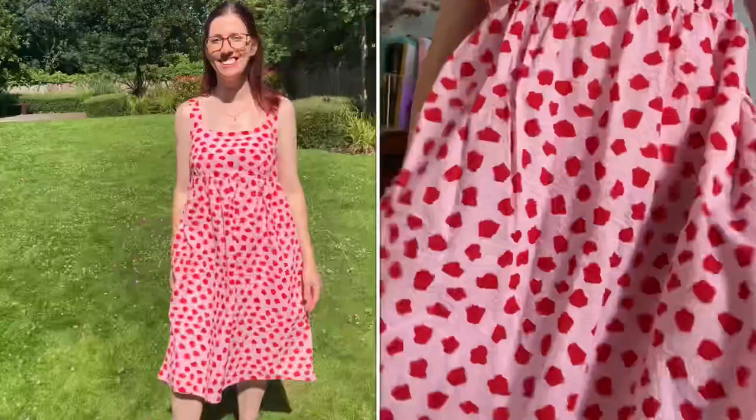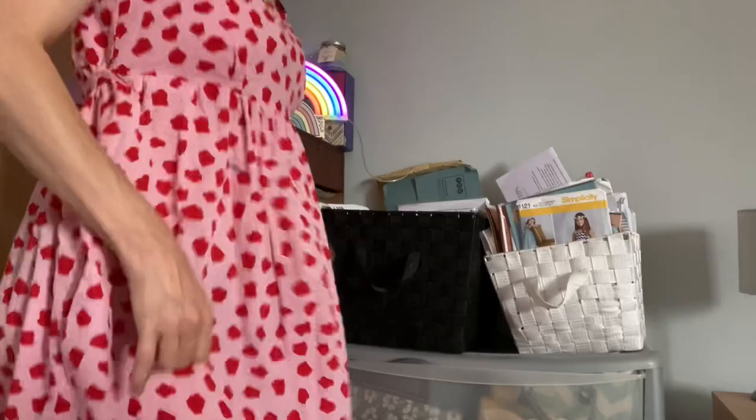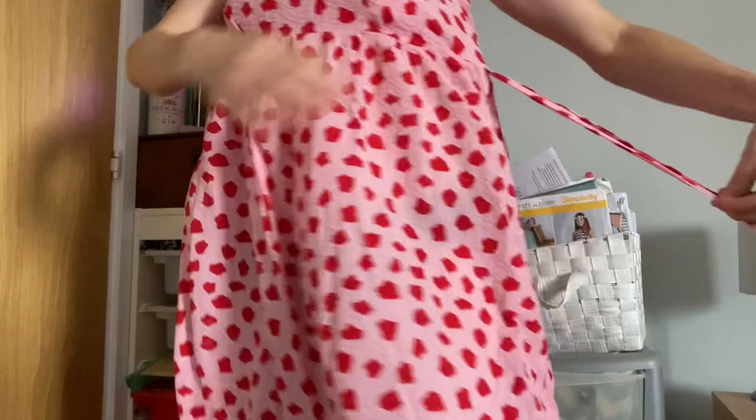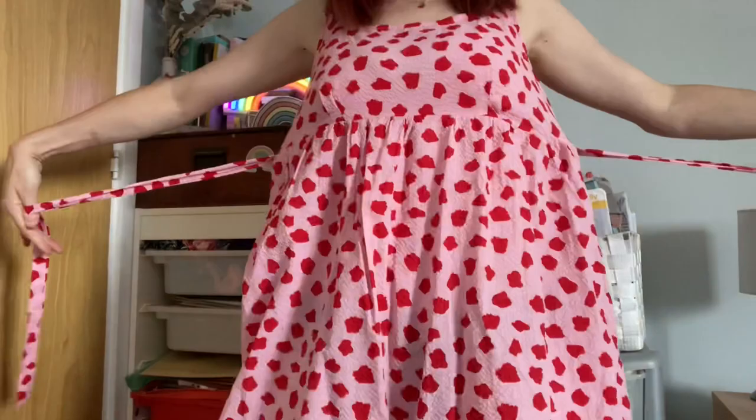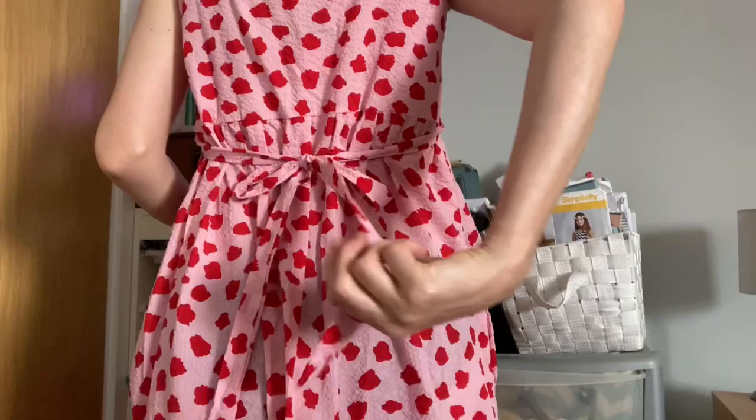This is the knee-length version in a gorgeous Pigeon Wishes fabric — I got it from either Hey Sew Sister or Sew Me Sunshine as they both stocked it. It's an empire-line bodice with a gathered skirt, it has pockets, and it's really lovely and floaty. I also added some waist ties sewn into the side seams to add a bit of shaping in the back and create a cute little bow.